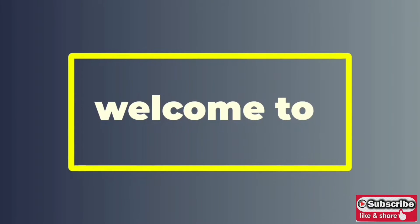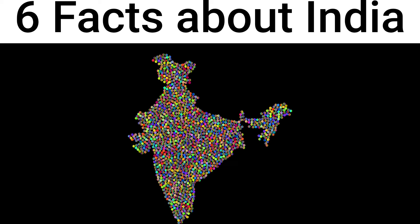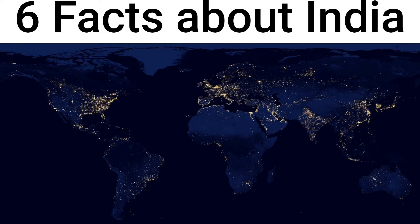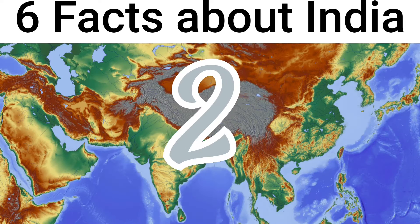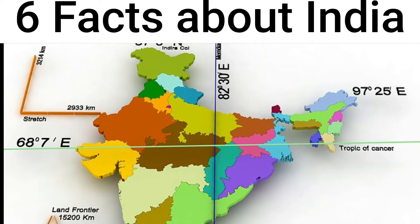Hello guys, welcome to my channel Knowledge Talk. Today we are seeing some important facts. The first one is India, which is in the entire northern hemisphere. India's latitudinal extent is 8 degrees 4 minutes north to 37 degrees 6 minutes north. The longitudinal extent is 68 degrees 7 minutes east to 97 degrees 25 minutes east.